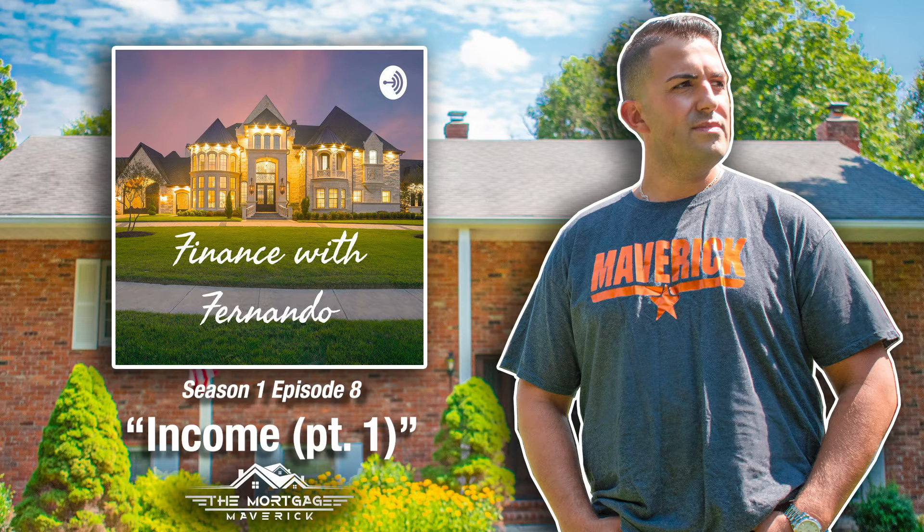That 50% includes your mortgage, anything listed on your credit report — car payments, installment loans, personal loans, student loans for education, any type of credit cards — anything listed on your credit report, as well as your mortgage. What most consumers don't realize is that within that 50% maximum debt-to-income ratio, it would also take into consideration any expenses appointed by the court, meaning your alimony, your child support, things along those lines.